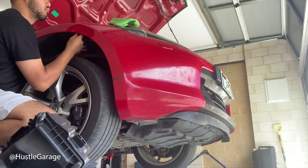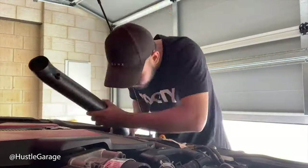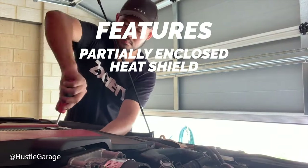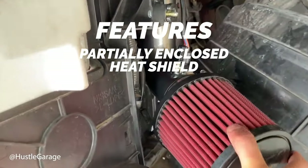The intake tubing has a high density polyethylene material, giving it a more wrinkle black styled look — that OEM Plus aesthetic. It does come with a partially enclosed heat shield to prevent any hot air from coming into the intake itself.